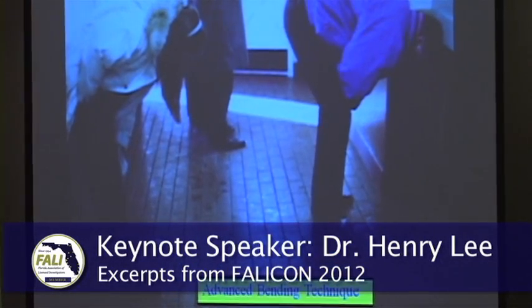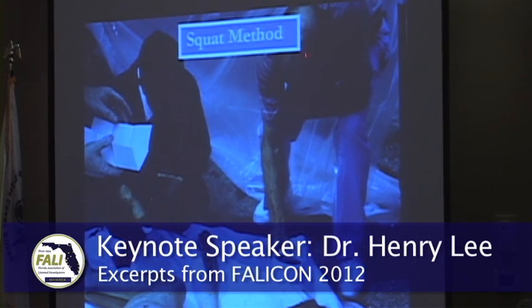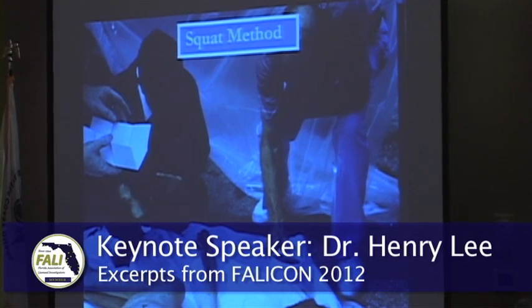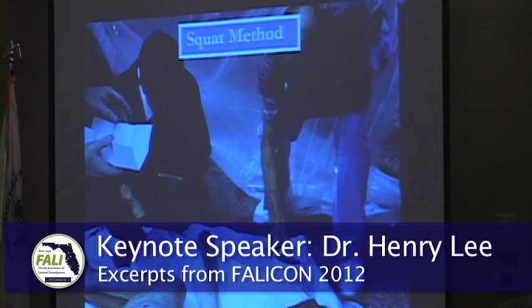People also use the advanced bending technique and squatting. Because Oriental people can squat — my assistant Dr. Karizoulas cannot squat. He used advanced bending with a big magnifying glass and did not find anything. I right away found two hairs on her finger using squatting, and later we did mitochondrial DNA. Squatting really is a good technique.